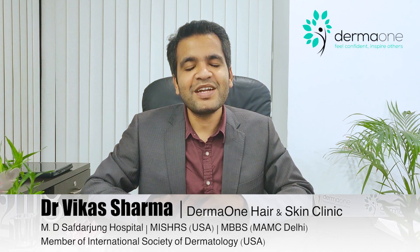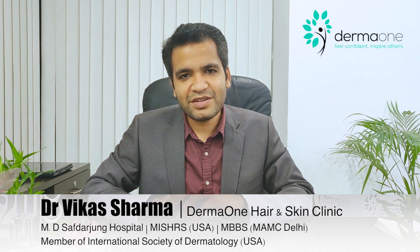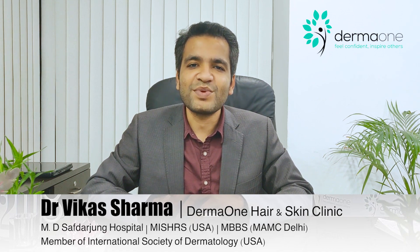Hair transplant is a very commonly done procedure nowadays, and with good surgeons and experienced staff you can get very good results, but choosing the right doctor can be quite a task. I'm Dr. Vikas Sharma, MD in Dermatology and a member of the International Society of Hair Restoration Surgeons. Today I'm going to share 8 tips which you can use to finalize your hair transplant surgeon.